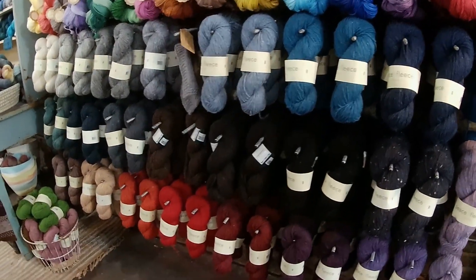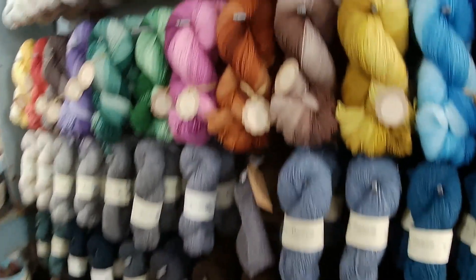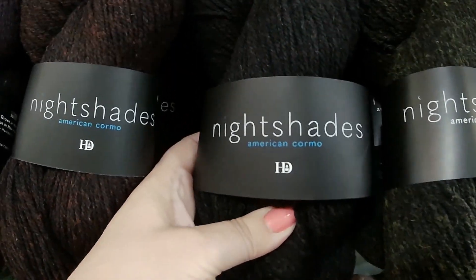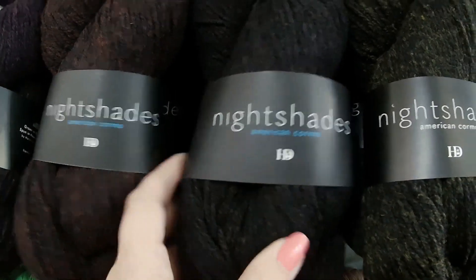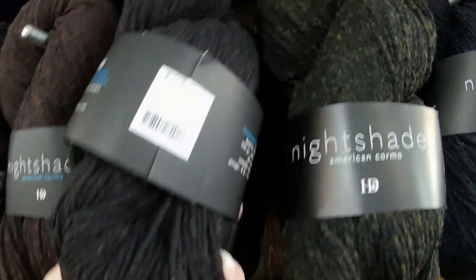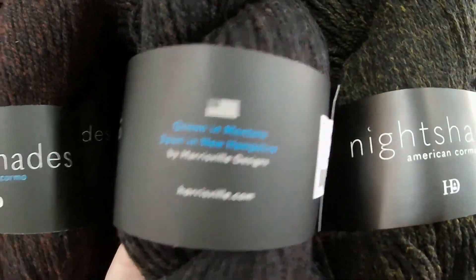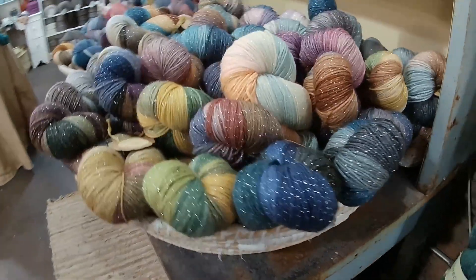Mixed in there with some of their own yarn, but here - Night Shades. Isn't that cool? American Cormo, grown in Montana. Look at all the different shades there from the natural wool colors.